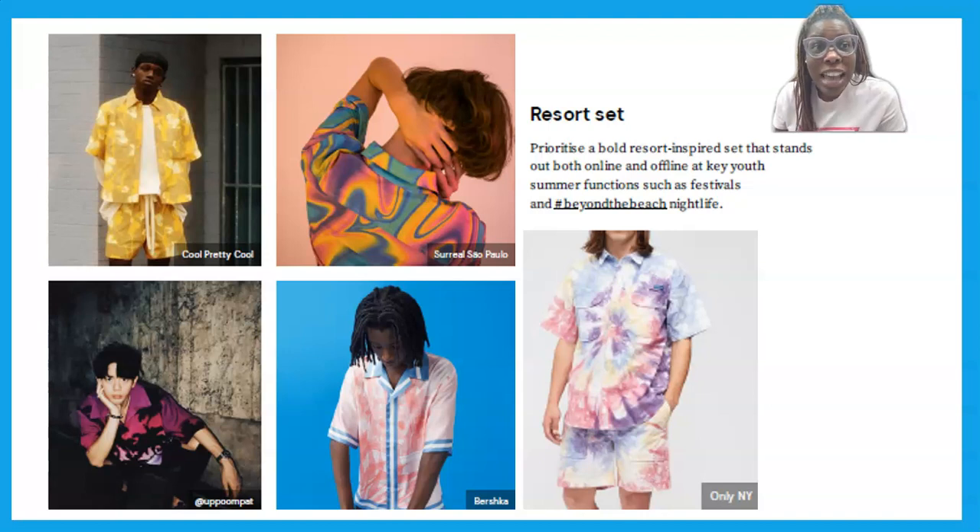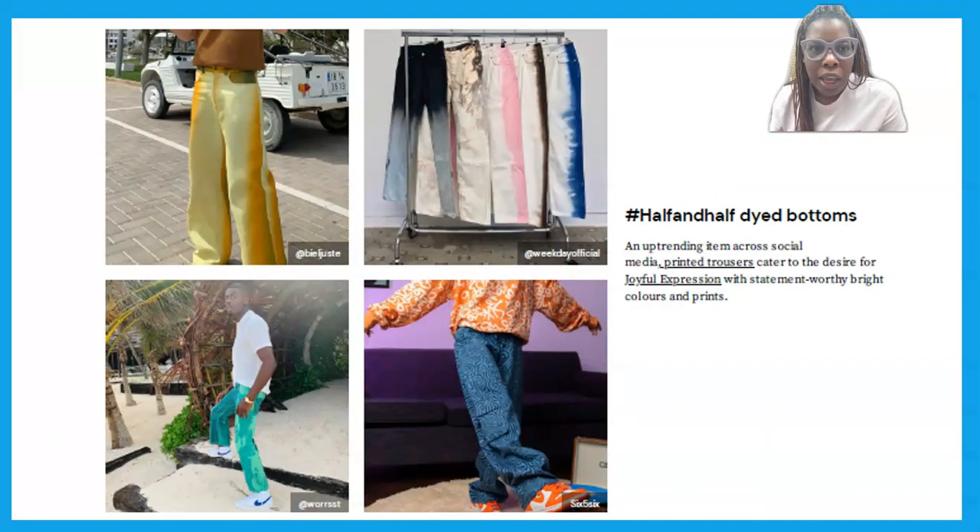Next is the resort set. You're always going to find a matching set with all the trends this summer. Matching sets are trending, so get your matching set if you don't have one — it creates a ready-made look and you just instantly look put together. It works for men and women.